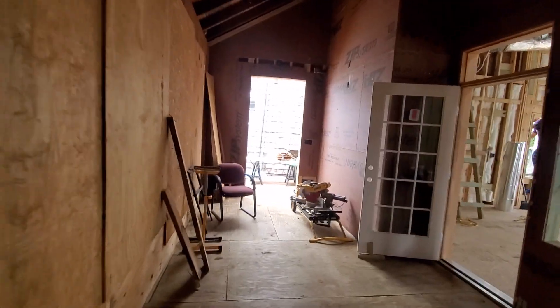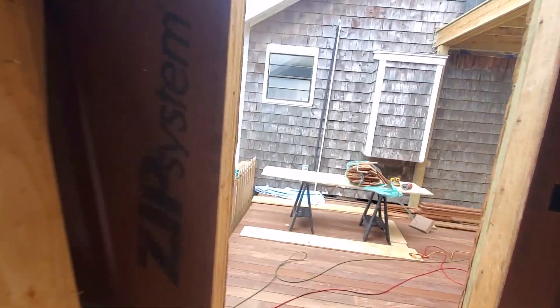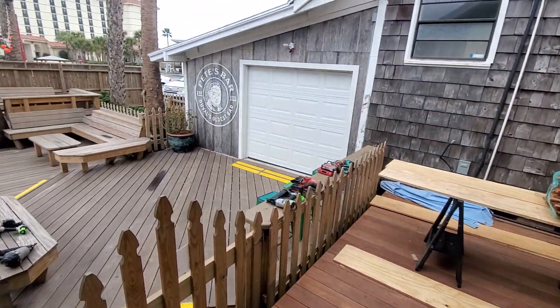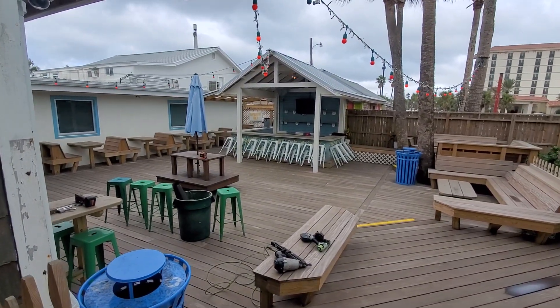But yeah, this is a pretty interesting little setup here. I just thought you guys would like to see it and see what's going on. But yeah, that's it for now — peace, love, money, I'm out.